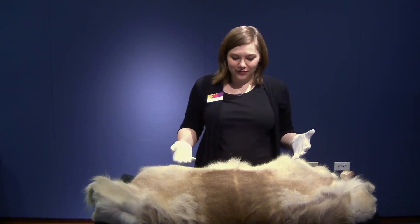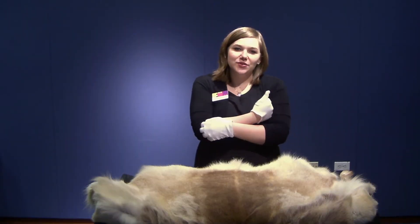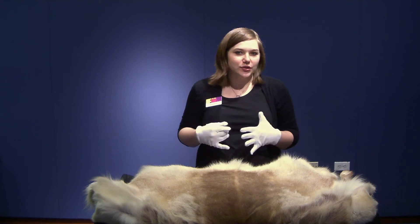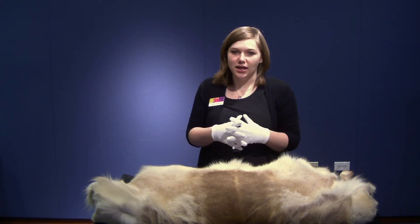Here we have a lovely reindeer hide. You can see it's this lovely brownish tan color. Reindeer are mammals, which means they have fur, and they give birth to live babies. They also are herbivores, so they eat plants, leaves, and anything that they can find in their areas.